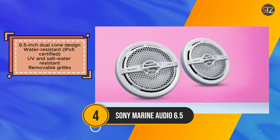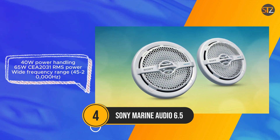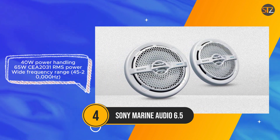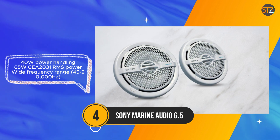The inclusion of removable grills adds convenience to installation, allowing for easy customization. The wide frequency range spanning from 45Hz to 20,000Hz ensures rich bass and clear vocals, designed to withstand the rigors of outdoor use.